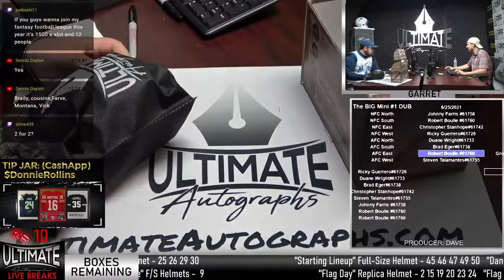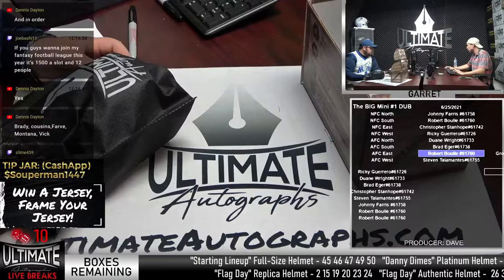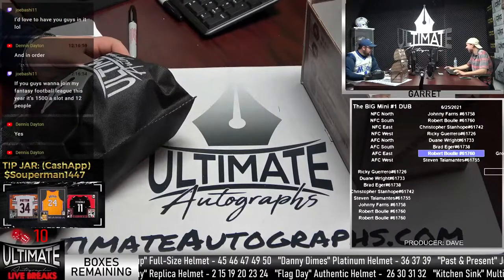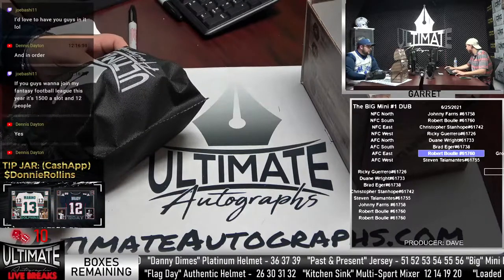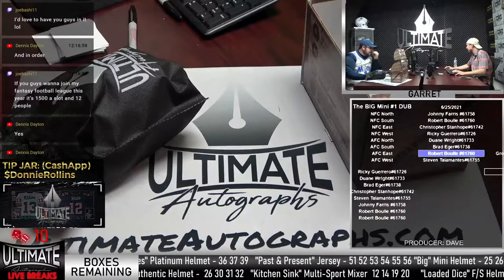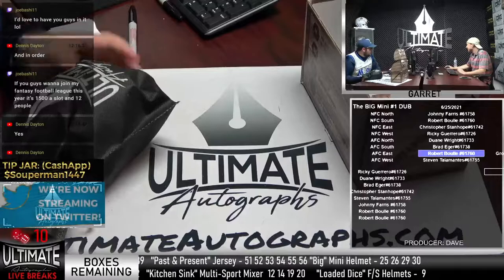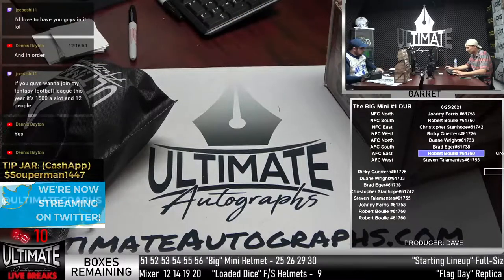If you guys want to join my fantasy league this year, it's $1,500 a slot and 12 people. Big pot. Joe, I love the invitation. When do you guys do your draft? $1,500? Is it winner takes all? If it's winner take all, I'm considering it.